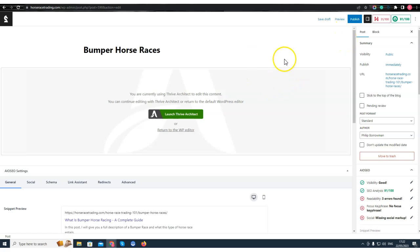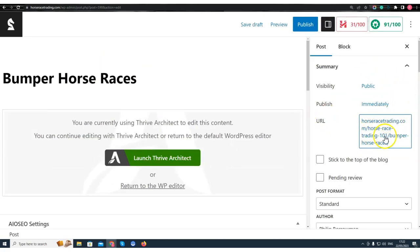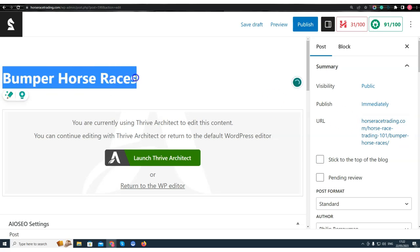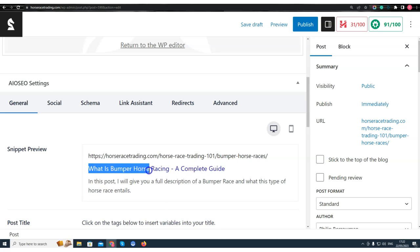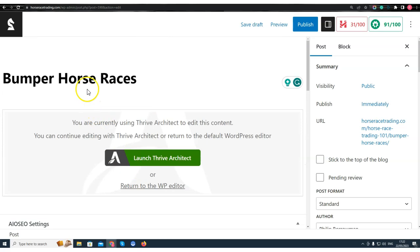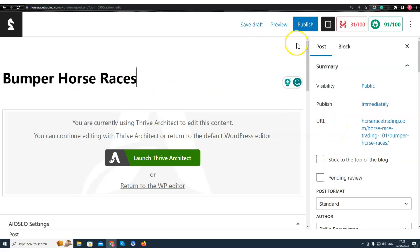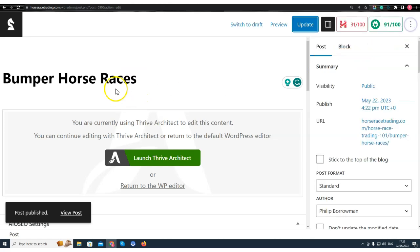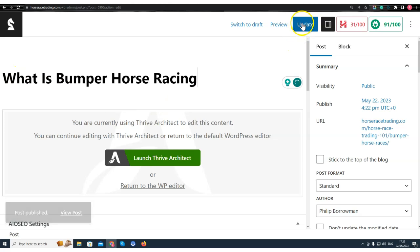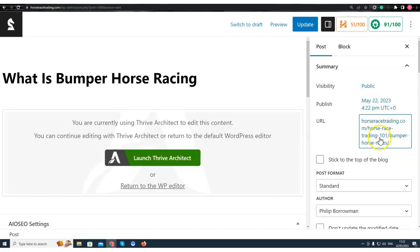This might confuse things a little bit but I'm doing it for good reason. Here you can see the URL — this is also known as the permalink. When I click Publish this is going to be the permanent link for this blog post. I've named it 'bumper horse races' and the keyword I'm going for is 'what is bumper horse racing,' but I don't want that as my permalink because it's longer and messier — I want to keep my permalink short. So I'll publish it now with the short permalink, and afterwards I can go and change the title. You can see that if I change the title and click Update, the permalink stays the same.